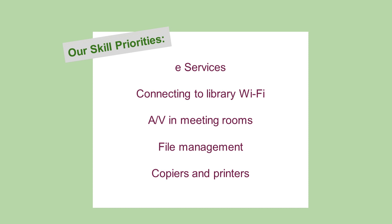The skills we focused on in our staff tech training included e-services, connecting mobile devices to the library's Wi-Fi, setting up the AV in our meeting rooms — which includes a projector and AirPlay for connecting Apple devices — basic file management such as managing pictures and files on our staff share server, and using copiers and printers, both for the public and for staff tasks like creating flyers.